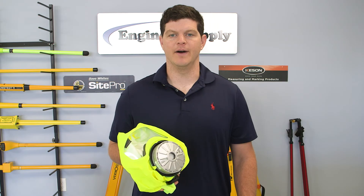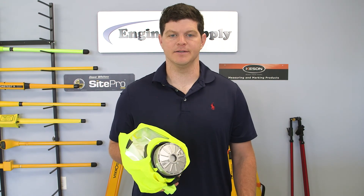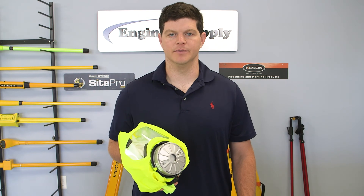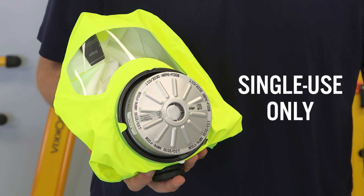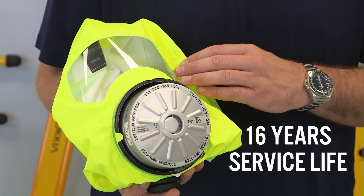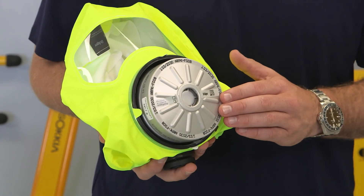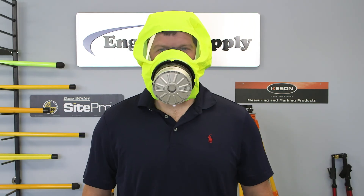Wearing the hood will provide at least 15 minutes of protection from industrial and fire gases, vapors, and particles. The Peratt Escape Hood is designed for single use only. Service life of the hood is 16 years, but the filter must be replaced after 8 years.